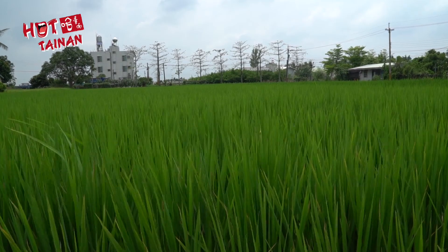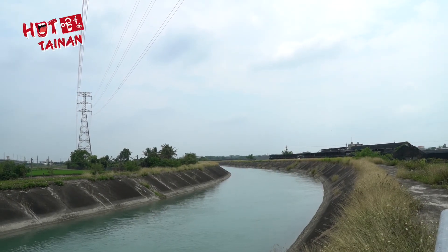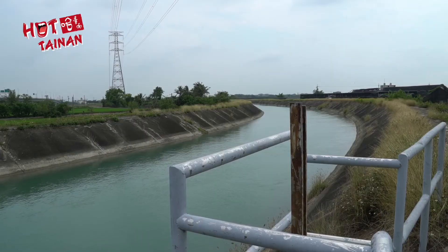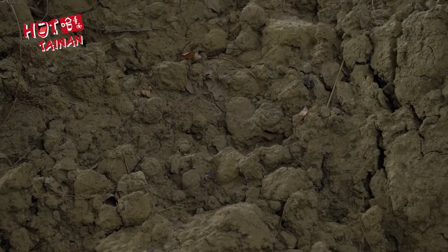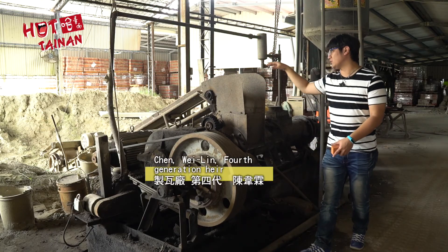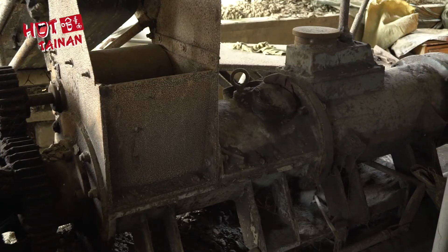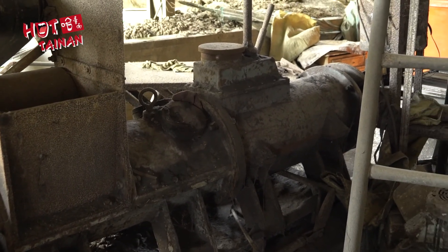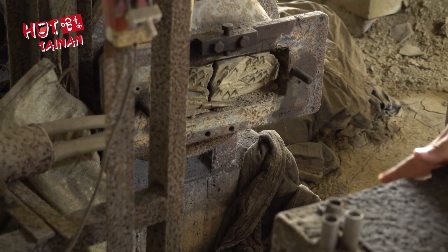The first step in tile making is acquiring the clay, which requires you to obtain a permit from an issuing authority. Once you have the permission, you can excavate while following a set of guidelines. Then you can bring the clay to the kiln. The next step is vacuum extrusion, where air bubbles are expelled from the clay while it's being molded into shape, and lastly it's cut with a wire clay cutter.